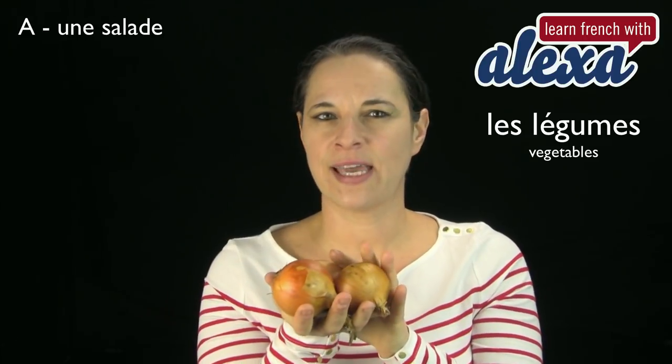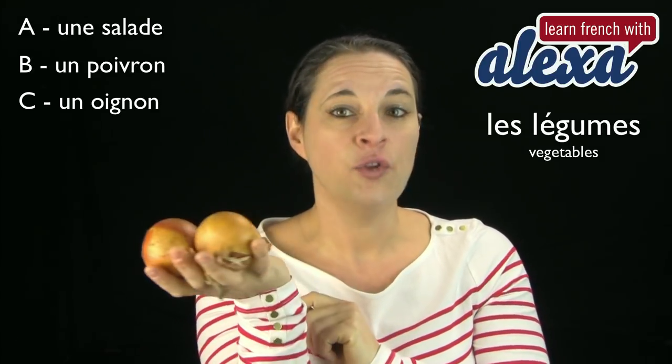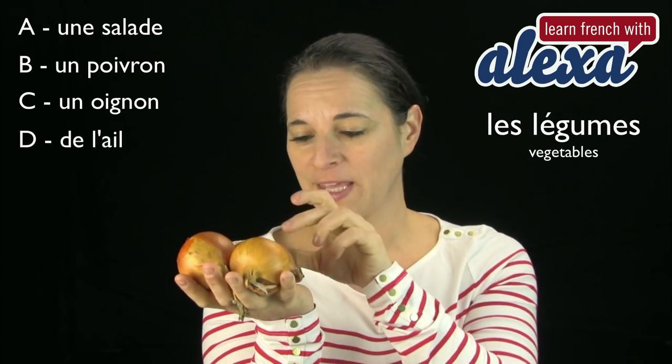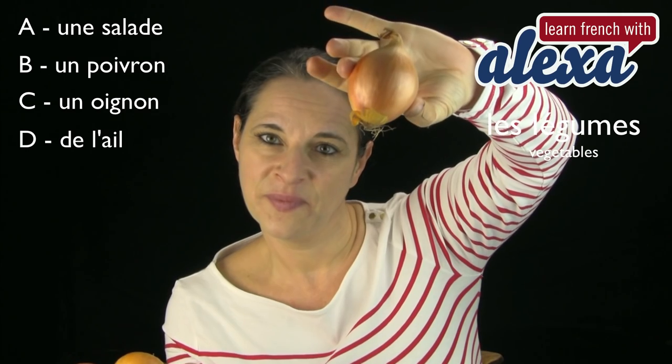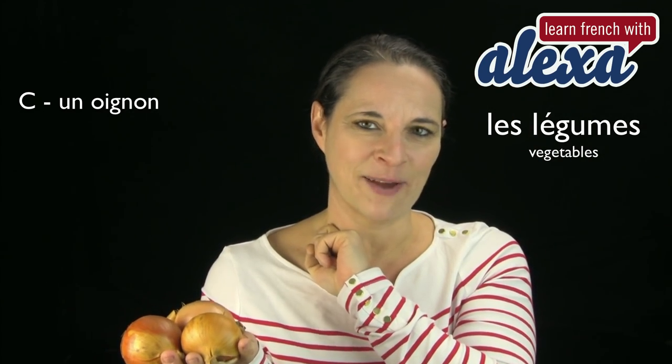Qu'est-ce que c'est? C'est une salade? Ou est-ce que c'est un poivron? Est-ce que c'est un oignon? Ou est-ce que c'est de l'ail? Qu'est-ce que c'est? Oui! Bravo! C'est un oignon. Très bien!